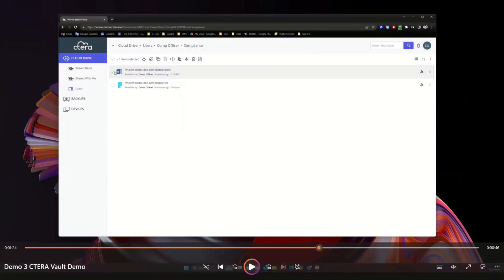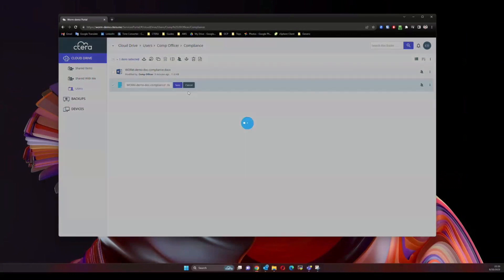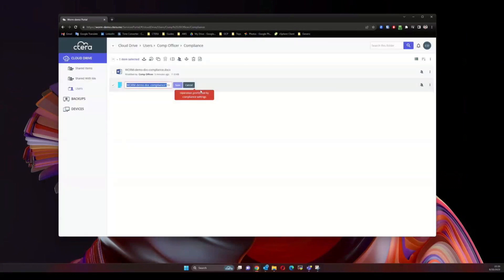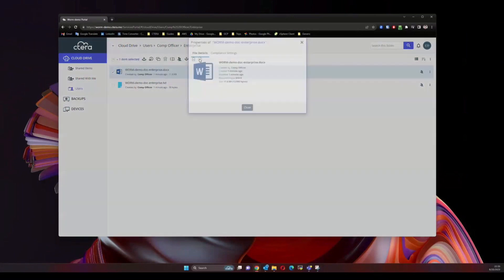The demo shows a host mapping to an edge device presenting these volumes. We open a word processor, enter text, and try to save or make changes — the system doesn't allow any modifications. We're only allowed to save a new copy; the original cannot be altered. Attempting to rename a file under retention returns an error. Delete is also enforced. Even moving is disabled. There is a special file details tab in the portal's web application showing whether the file is under compliance or enterprise mode.